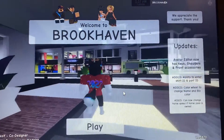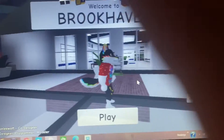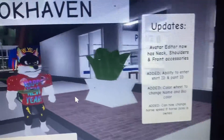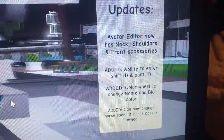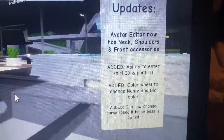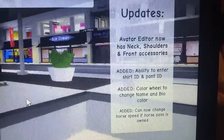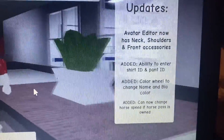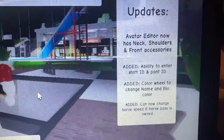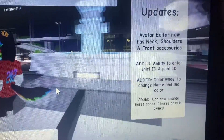Weekly updates are back in Brookhaven. We have a new avatar editor that now has neck, shoulders, and front accessories added, ability to enter shirt ID and pant ID, a color wheel to change name and bio color, and the ability to change horse speed if the horse is owned. Anyways, that's it for today, bye.